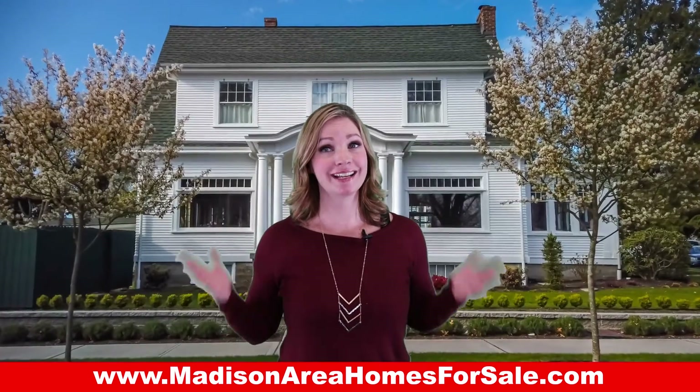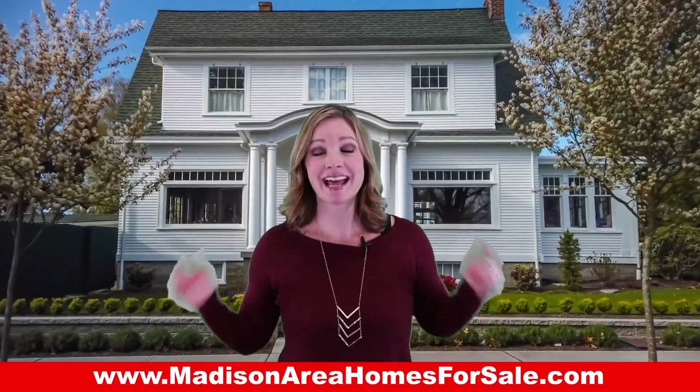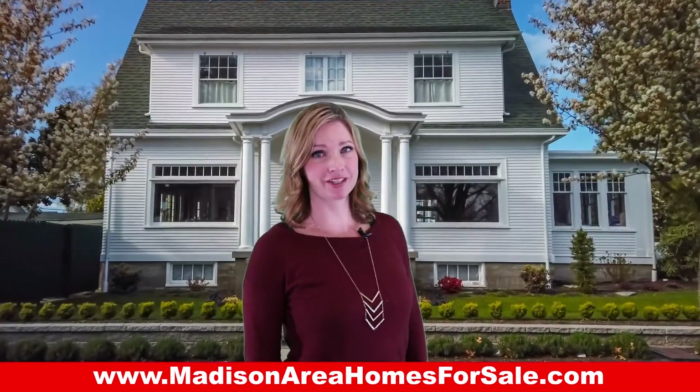The spring market has started. Interest rates are low. What are you waiting for? Now is the time to buy. Call me today for a private showing.